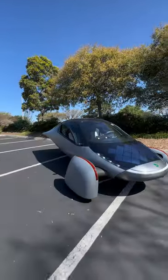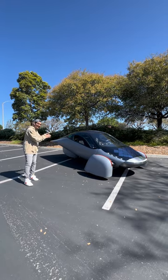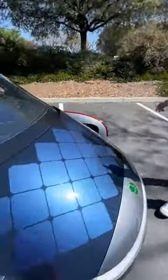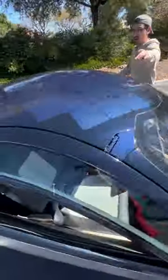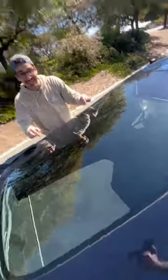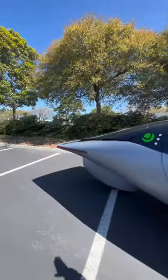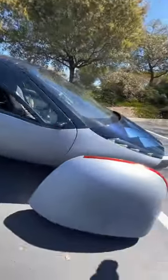I'm going to show you how this electric car gets 1,000 miles of range. This right here is an Aptera, and it's focused on being the most efficient electric vehicle. Combined with the fact that it has solar panels on the front, on the dash, on the roof, and as an option on the rear, it can charge 40 miles a day just using the sun.